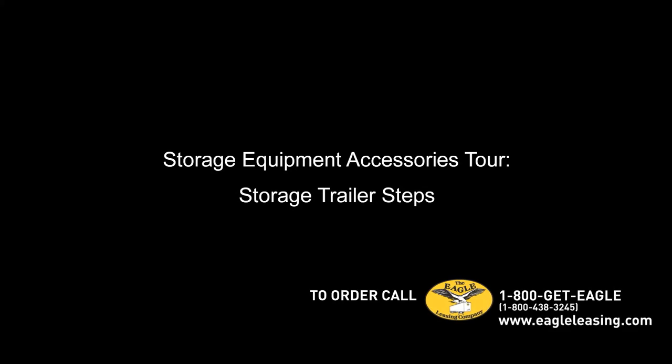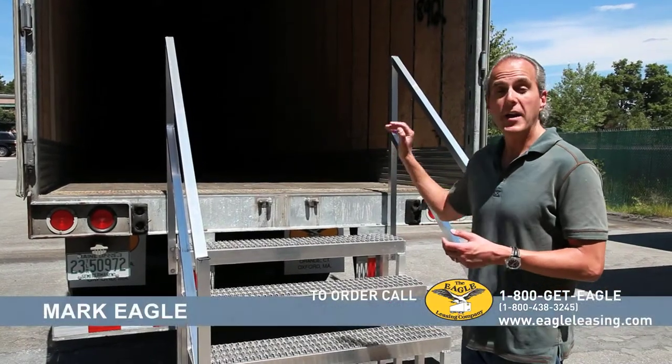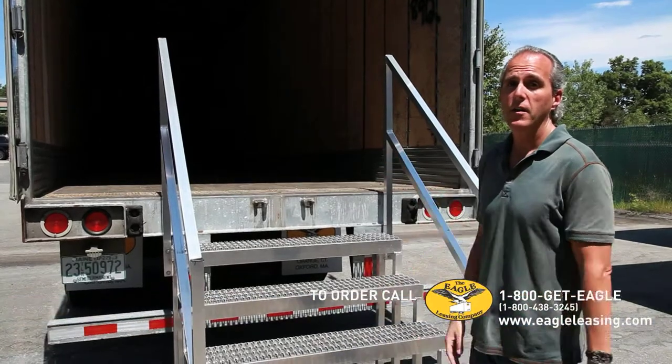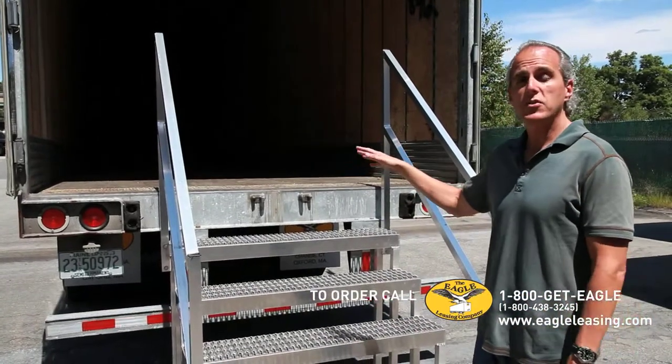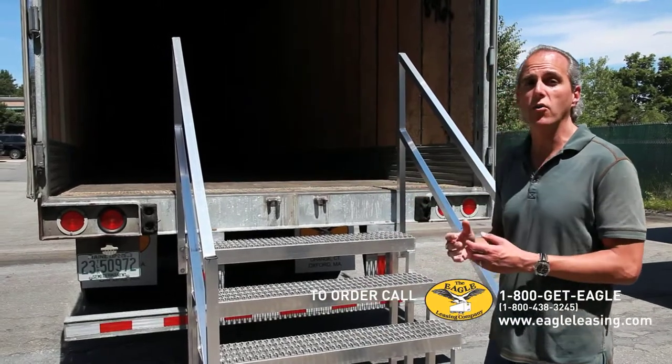Sometimes you might need a storage trailer on site instead of a ground level storage container, probably because there will be items inside and you need to move the trailer on site with them in there. But the trailer is 52 inches off the ground, so that might be an issue if you need to go in and out of the trailer with heavy items on a regular basis.